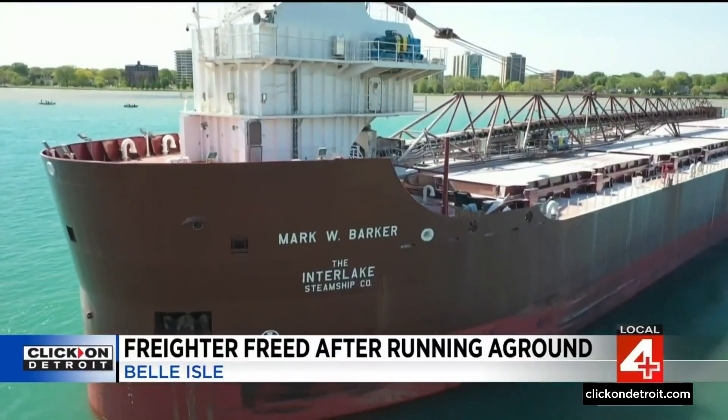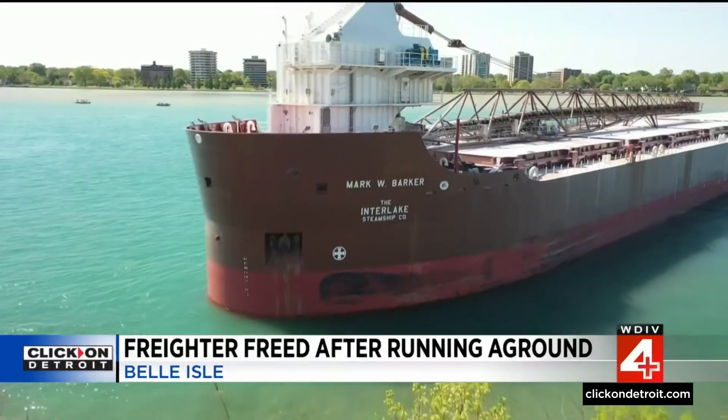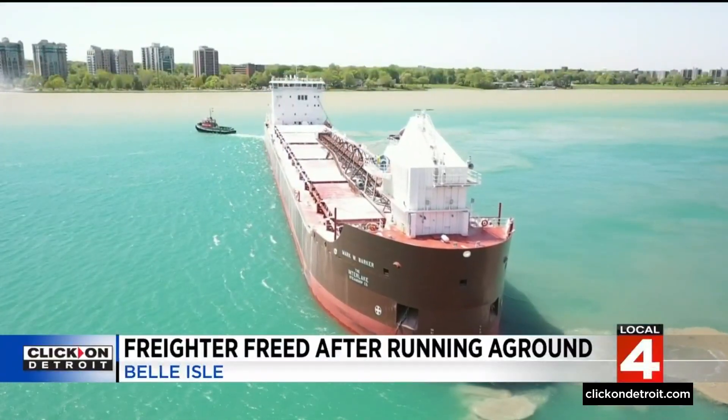According to the owner of the freighter, the Mark W. Barker was carrying salt from Cleveland headed to Milwaukee when it lost power and maneuverability. The vessel turned to the left unexpectedly, the captain dropped the anchor, and this was the end result — the freighter stuck in dirt.